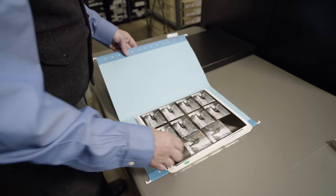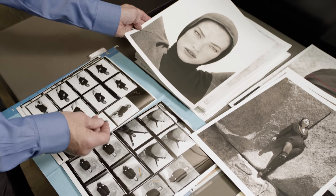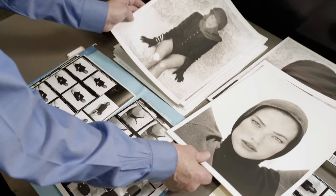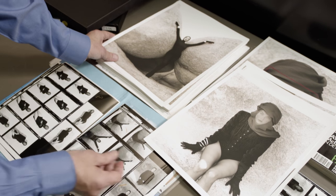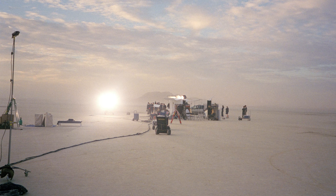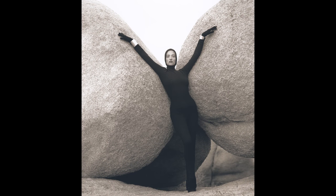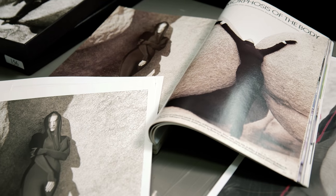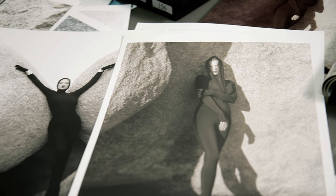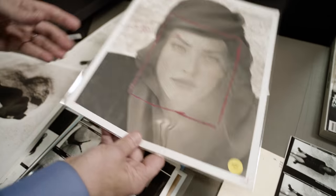Looking at this particular job from British Vogue in 1988, you can see how Herb was working through his own process of capturing images. This particular session was with Tatiana Petits in the desert in Southern California. He wasn't stuck on the fact that it was a fashion section for British Vogue — his eye was capturing something that was pleasing and of beauty to him.